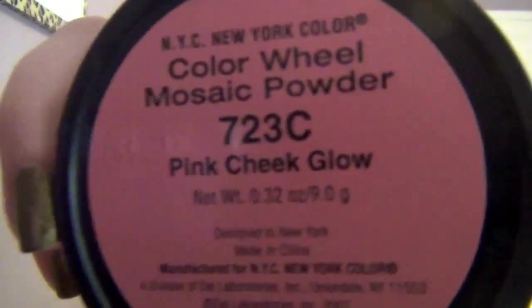My most worn blush in the summer is NYC New York Color Wheel Mosaic Powder in the color Pink Cheek Glow. I showed this in my last video. It comes out with a really nice light pink color.